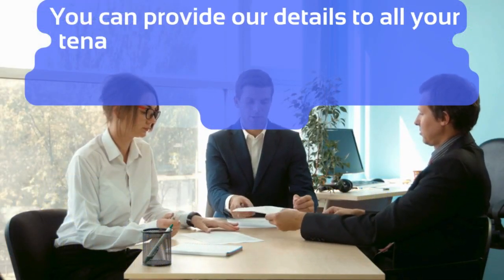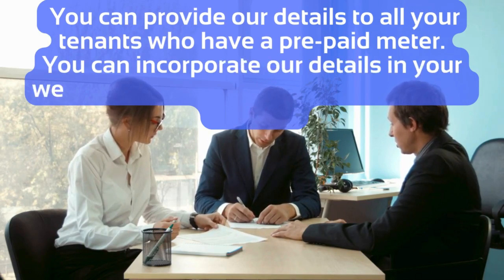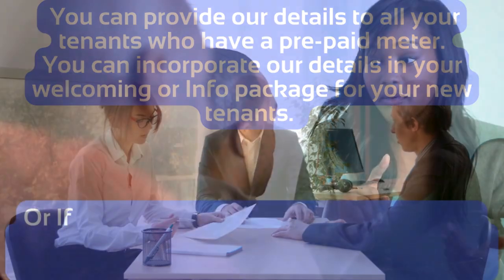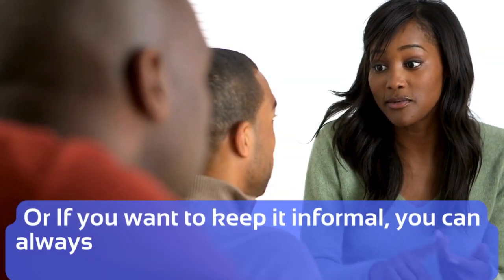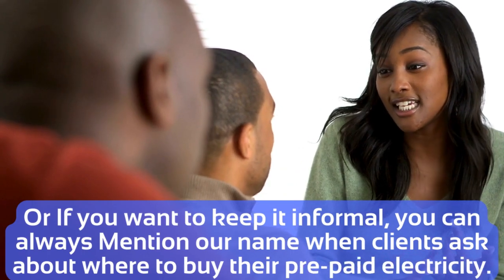You can provide our details to all your tenants who have a prepaid meter. You can incorporate our details in your welcoming or info package for your new tenants, or if you want to keep it informal, you can always mention our name when clients ask about where to buy their prepaid electricity.